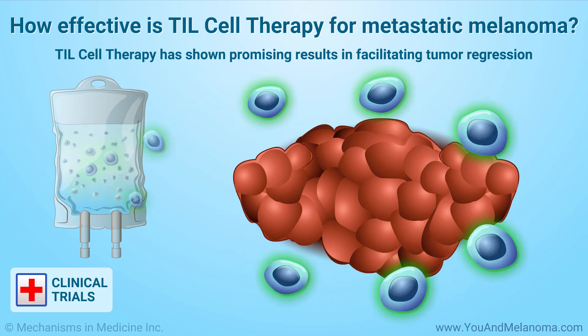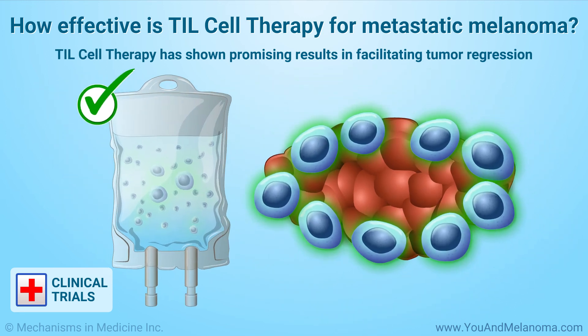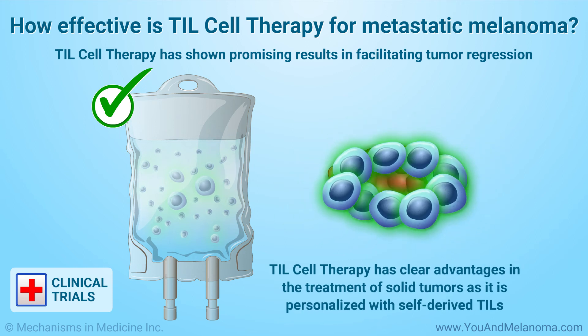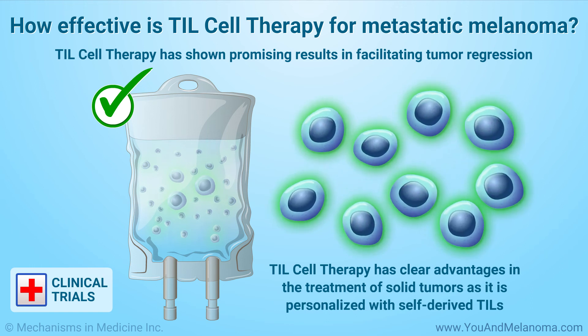In clinical trials, TIL cell therapy has shown promising results in facilitating tumor regression. TIL cell therapy has clear advantages in the treatment of solid tumors as it is personalized with autologous, or self-derived, TIL, which utilizes self-presentation molecules and recognizes the broad expression of a patient's tumor-specific antigens.